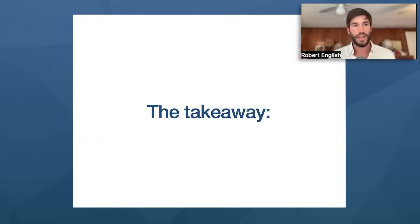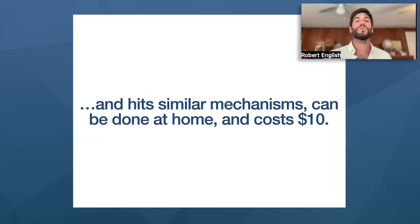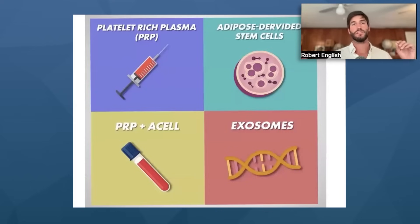The takeaway: microneedling is just as good as PRP. It hits similar mechanisms, can be done at home, and costs just $10. This is probably true not just with PRP, but with any autologous therapy for hair regrowth — meaning therapies derived from your own body, such as PRP plus A-cell, adipose-derived stem cells, exosomes, PRF (platelet-rich fibrin). These get offered over and over to consumers facing hair loss. I don't see them as any more beneficial than a needle insertion — they're just dressed up differently, innovated every five years, and sold as novel therapeutics, when it's basically just PRP and another marketing scheme.